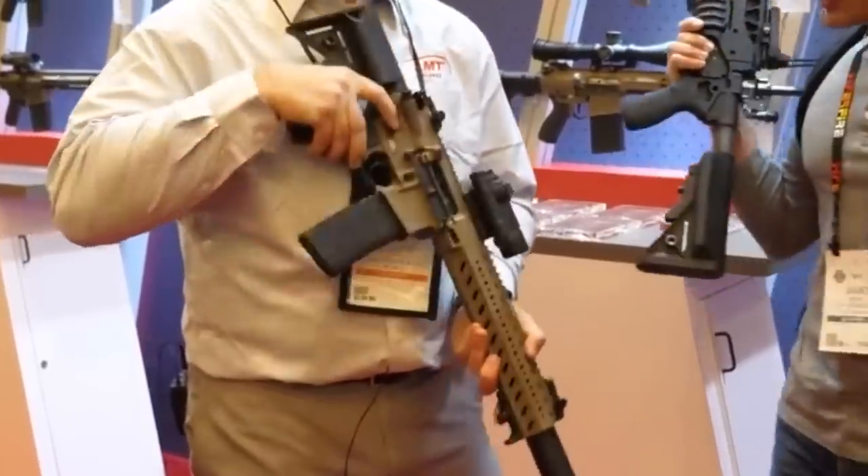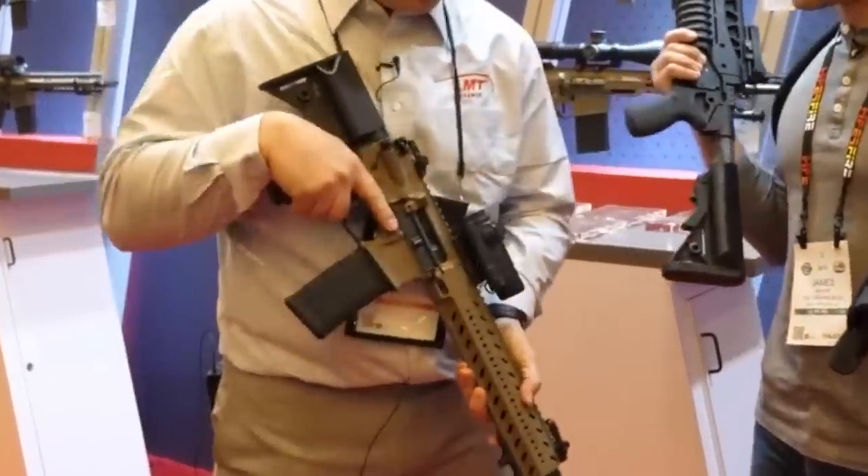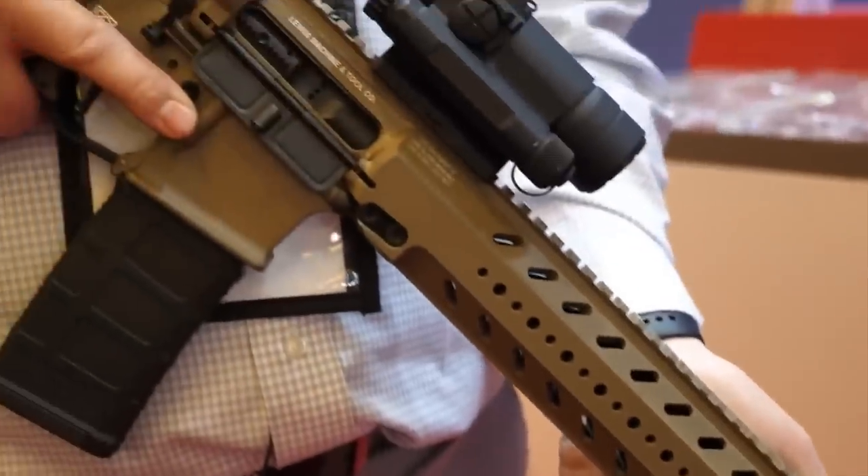It has an overall length of 24 inches and would obviously make the perfect close quarters home defense gun, truck gun, or for the operator among you. If you want to use it in a military or law enforcement setting for close quarters combat, it could be the perfect weapon system for you. That comes in at number five on my list today.